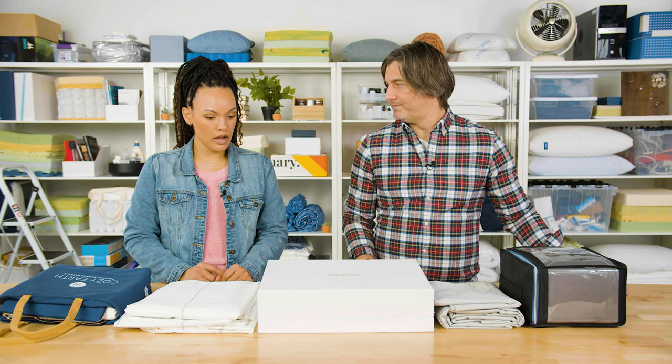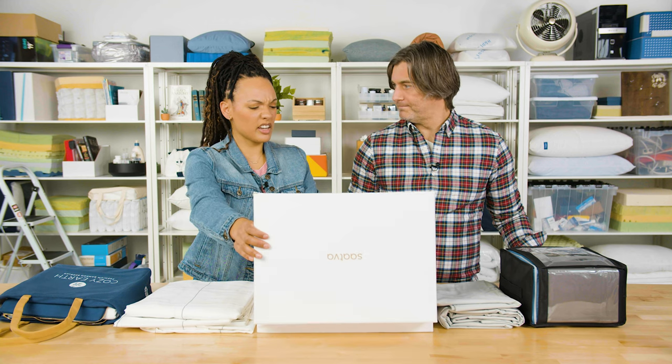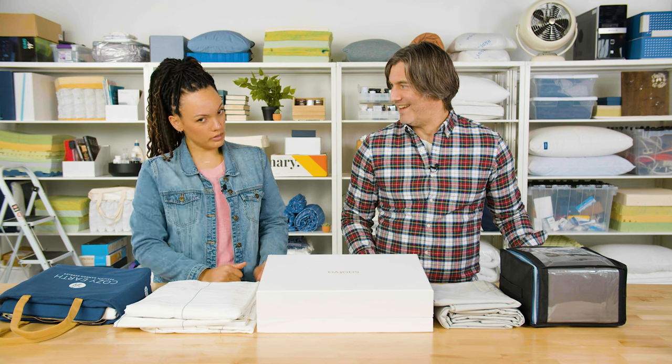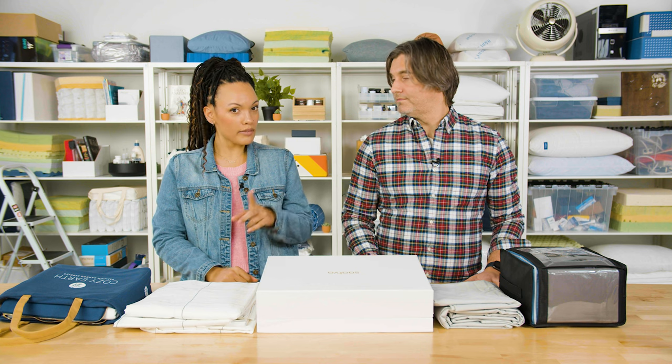So those are our top five sheets for the year. I think it's a toss-up between the Saatva and the Brooklyn Bedding — I really like how crisp both of them are and how they both have that sheen. That gray color just goes with everything. Check out the link in the description for our full review on each of these sheets, and please like and subscribe to learn more about how to get your best night's sleep. Let us know in the comments if you have a set of sheets that you love — we want to know about it. Thanks for watching. Sleep tight!